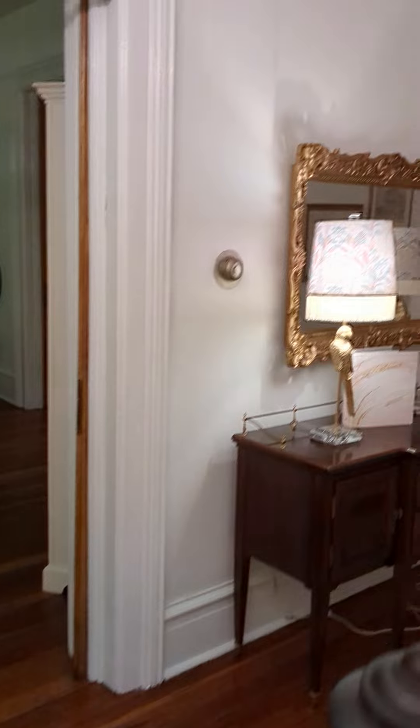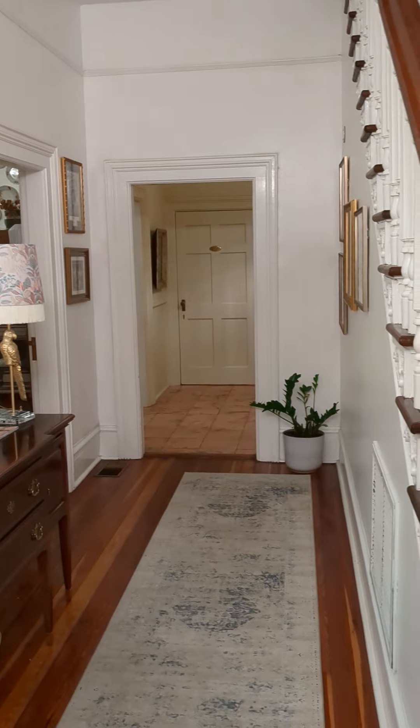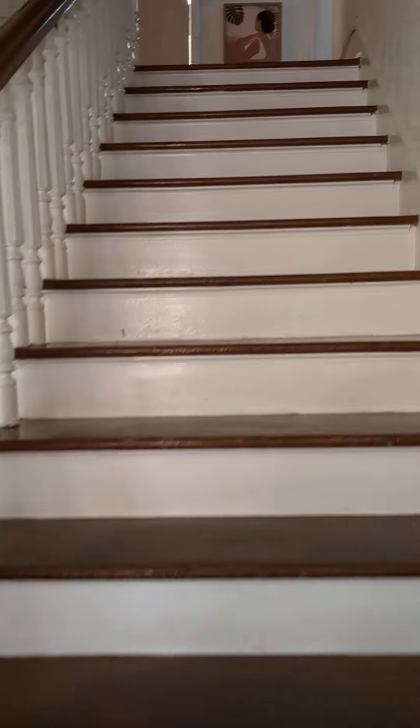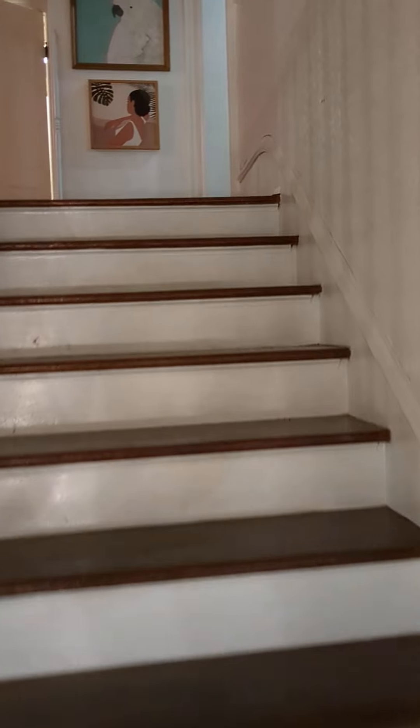Downstairs is all kitchen. There's a couple bathrooms back there — they're like event bathrooms because they do events here, so multiple people can use them at once. But all of the bedrooms are upstairs.